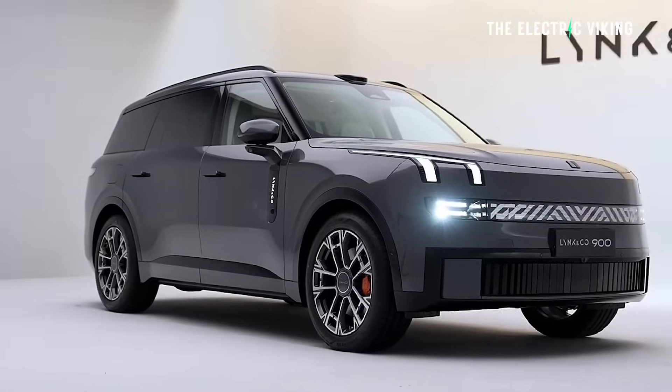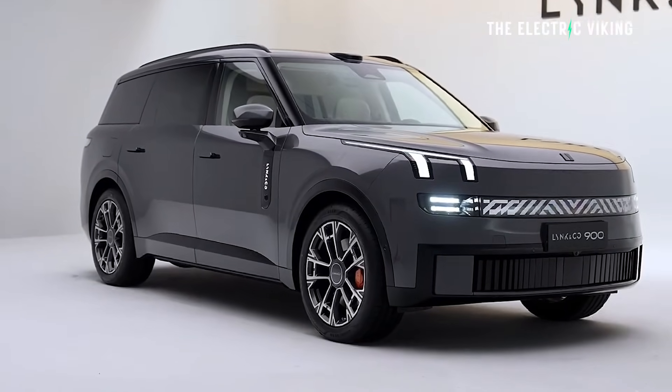Mark, our correspondent in China, has just recorded a video for us on this new car. It's insane, it's truly mind-blowing. And honestly, I think this is why legacy auto are in trouble.